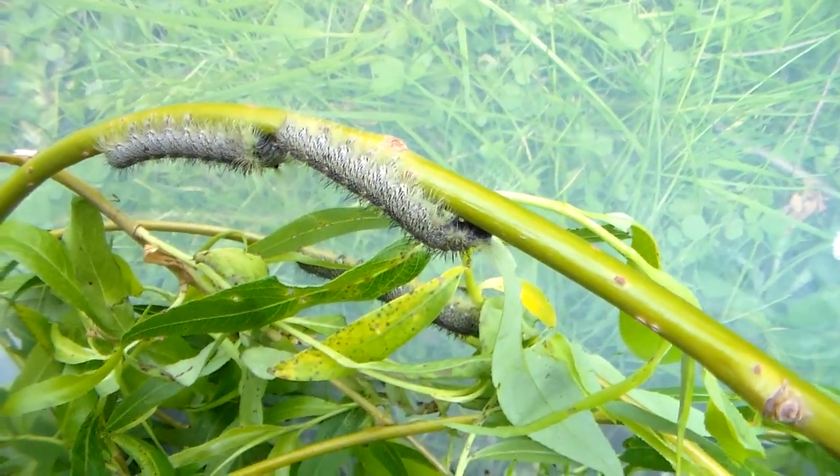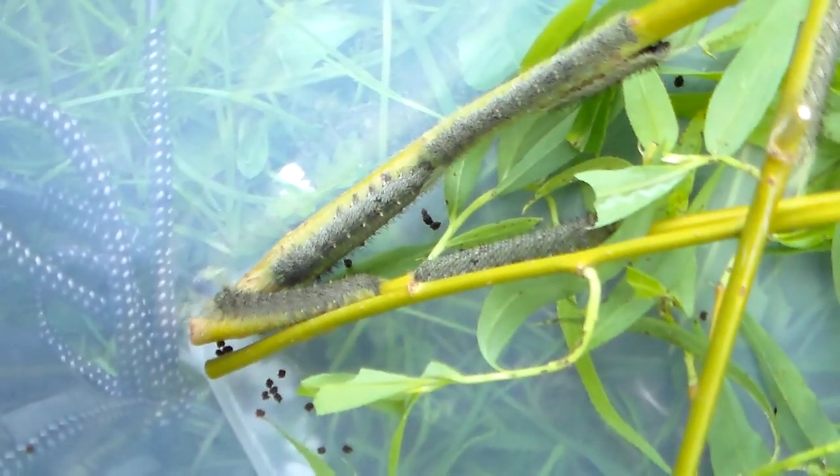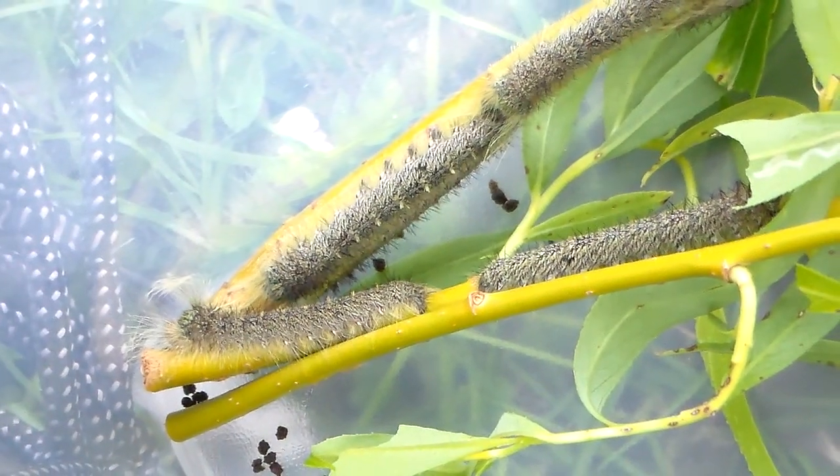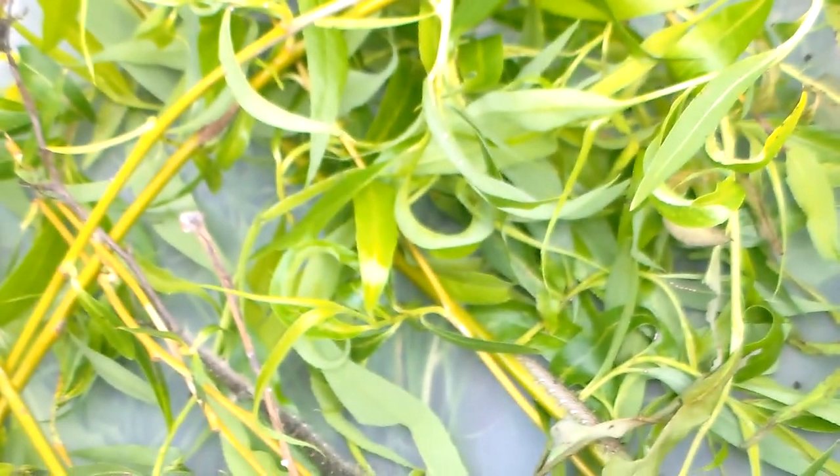Currently I have them on willow tree — Salix — but these things will eat anything. They'll eat Robinia, they'll eat Prunus. It's a species I'm rearing for research because the life cycle is actually not very well known at all.